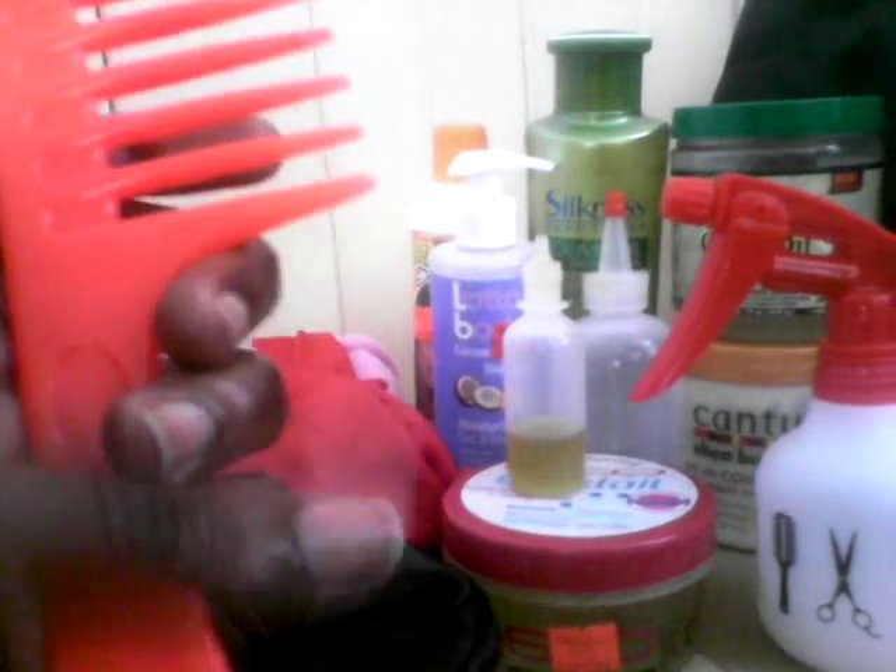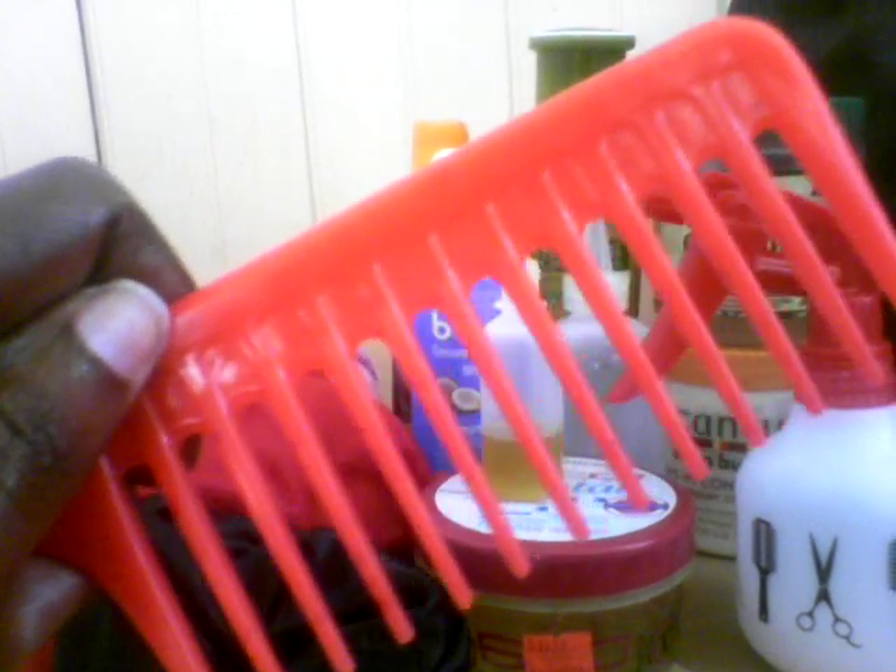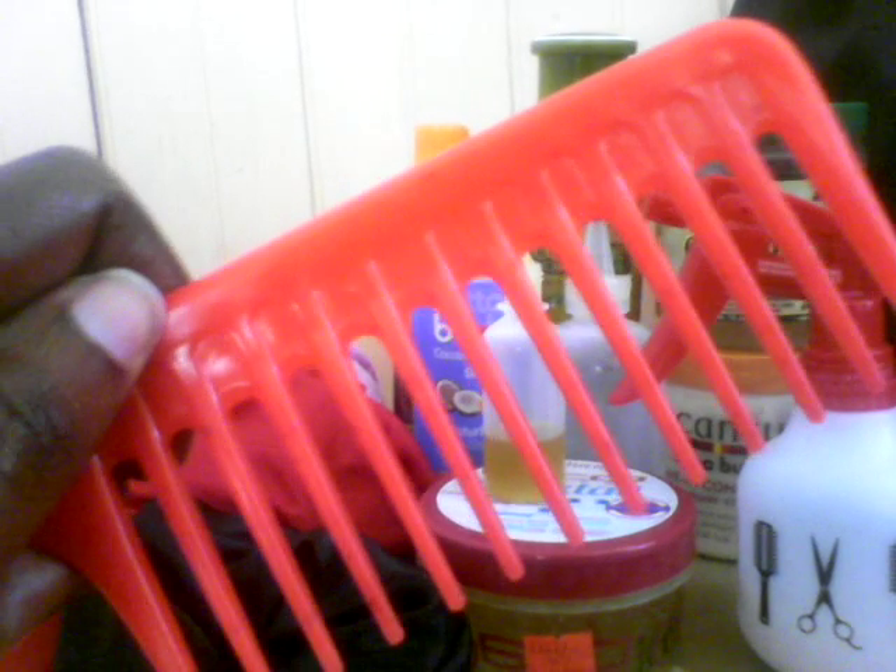Now, we in Jamaica are used to using those combs where you have the fine teeth on one edge and the bigger teeth up here. People, please don't use those — they will rip your hair out. Go out and get yourself a wide-tooth comb. Over here is curly, and I don't know where they came from with these straight-teeth combs, but somebody needs to develop a comb for curly hair.